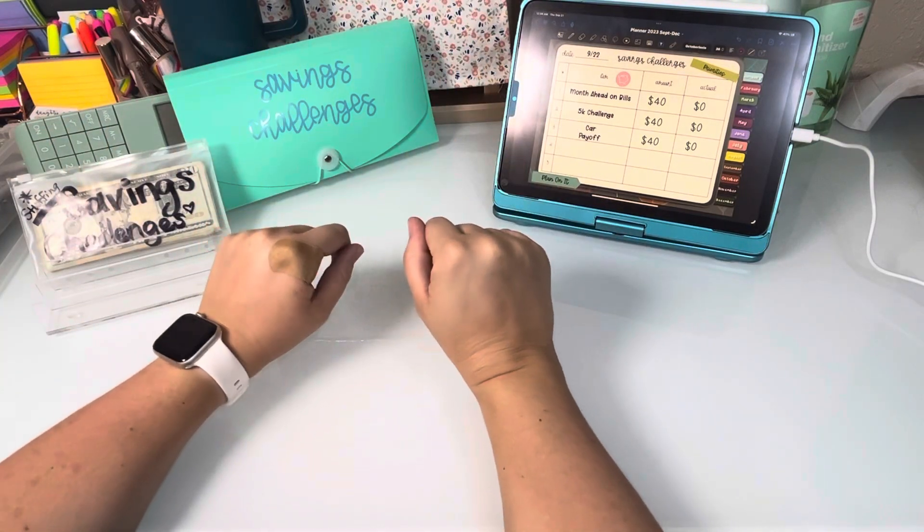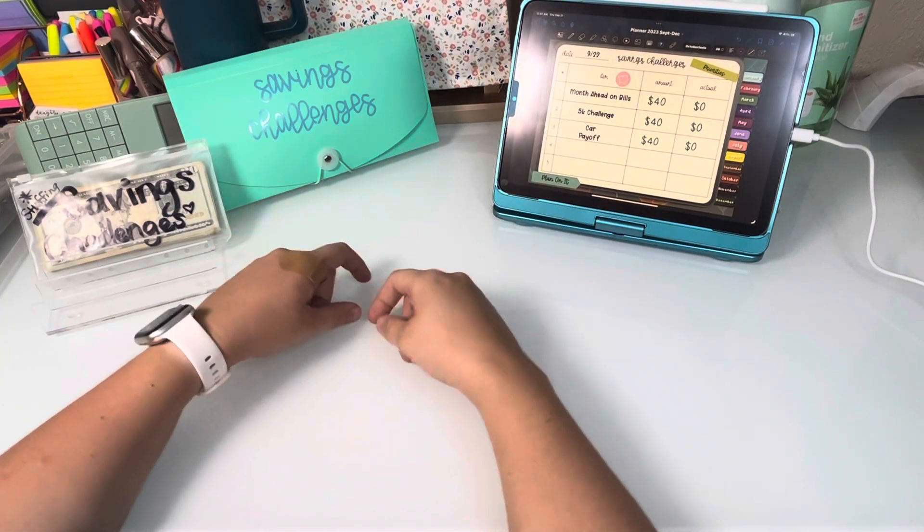Hey guys, today I'm doing some updates on my savings challenges, so let's get started.